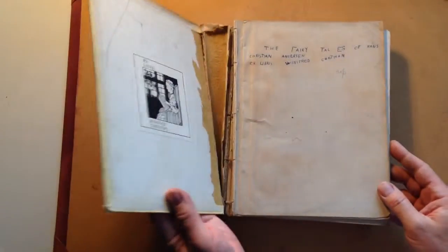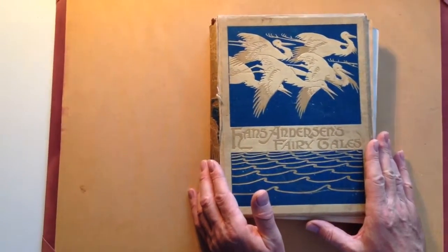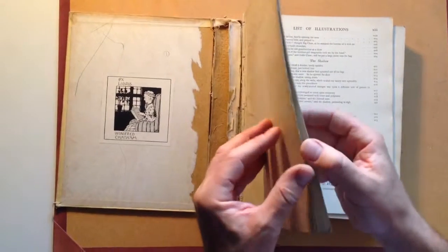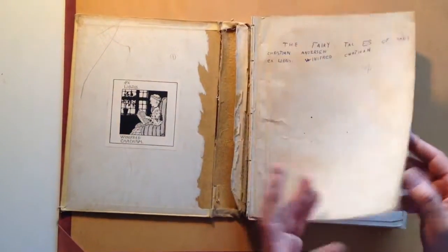Ladies and gentlemen, although this is in fairly deplorable condition, it is a spectacular book in terms of illustration. It's 1899 — an edition of Hans Christian Andersen's Fairy Tales, illustrated with 400 black and white Art Nouveau illustrations by Helen Stratton.